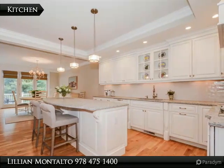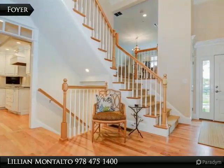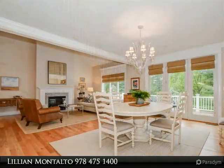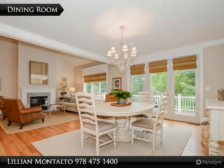The open layout first-level floor plan guides you from the gorgeous oversized kitchen with white glazed cabinets and leathered granite countertops to a cozy living room with views of the peaceful backyard. A first-floor master suite with walk-in closet and master bath highlight the luxurious main floor.